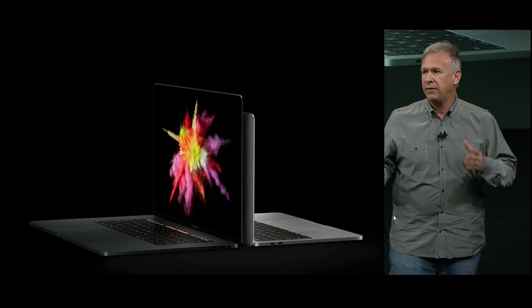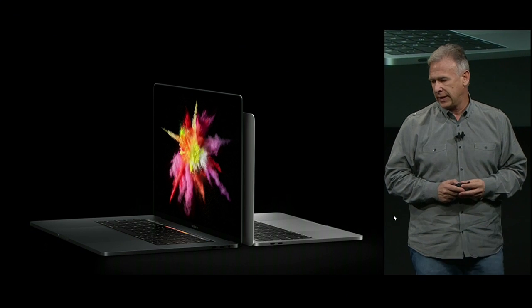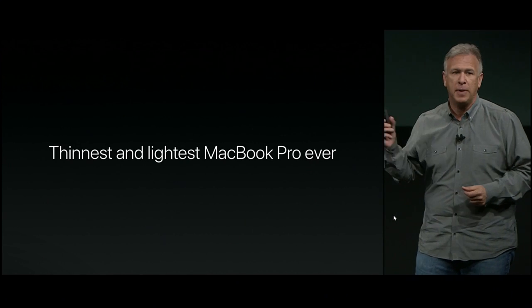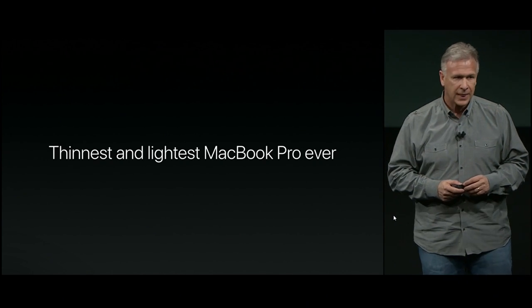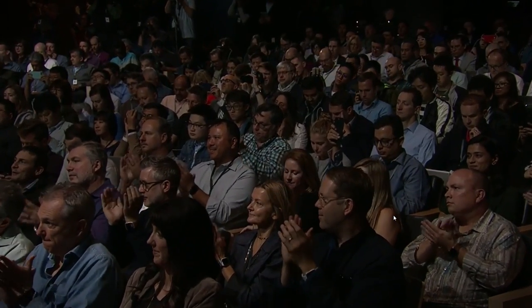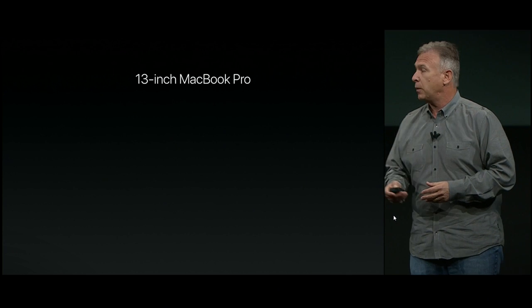It comes in 13-inch and 15-inch sizes, in silver and space gray. And it is simply the thinnest and lightest MacBook Pro we have ever made.